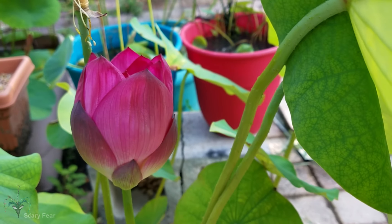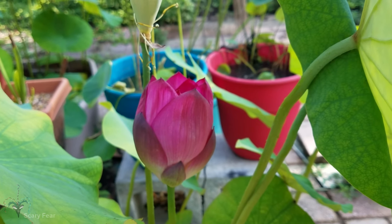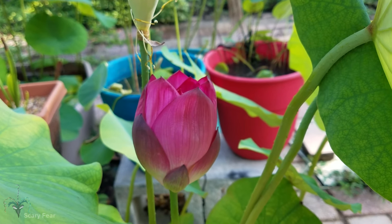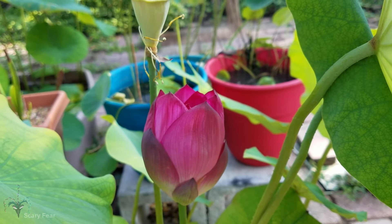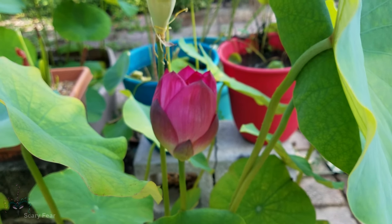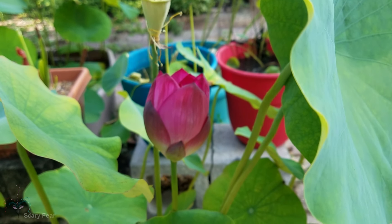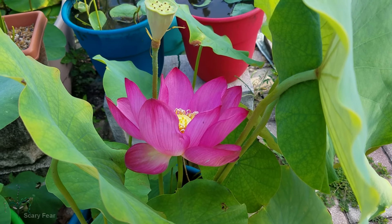One thing I've also learned about lotuses that's very interesting is that they close up at night. So even if this were to open up, sometimes at night they just close up again. I didn't know they did that — I think it's pretty cool that they open and close. We'll be back a little later to check on this flower.